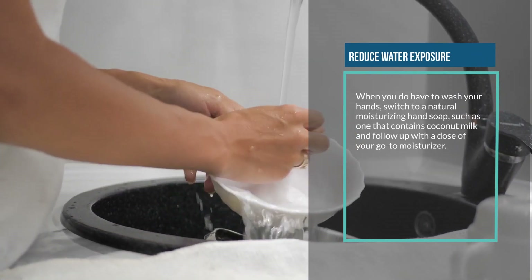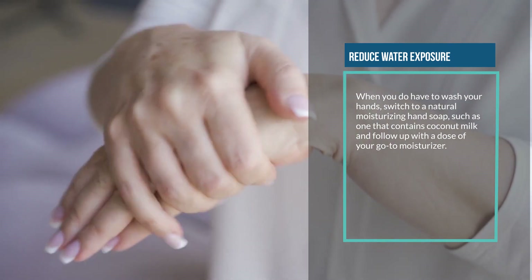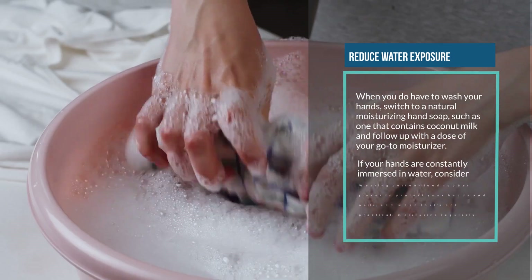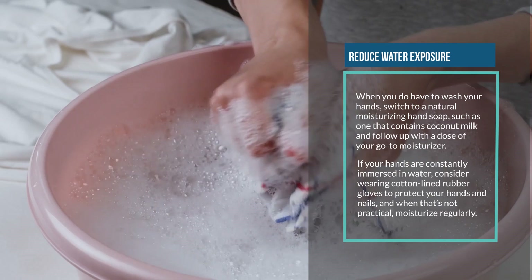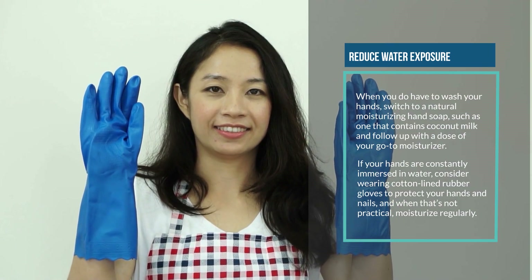When you do have to wash your hands, switch to a natural moisturizing hand soap, such as one that contains coconut milk, and follow up with your go-to moisturizer. If your hands are constantly immersed in water, consider wearing cotton-lined rubber gloves to protect your hands and nails, and when that's not practical, moisturize regularly.